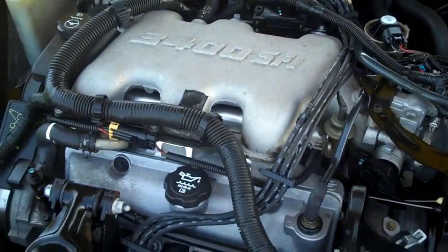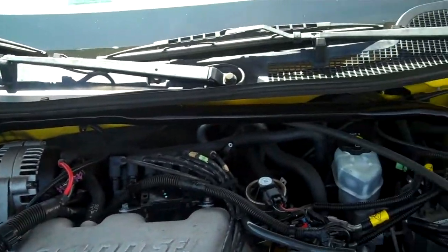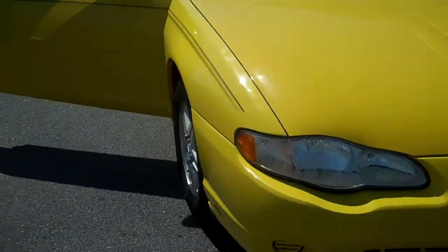Here's our engine, nice and clean. We got some little rock chips in the hood just from driving the vehicle on gravel roads and things like that.